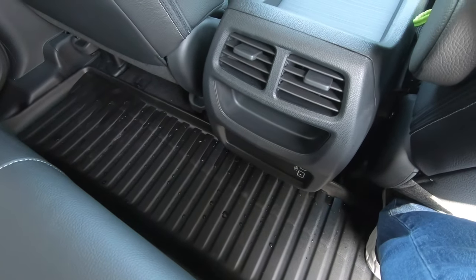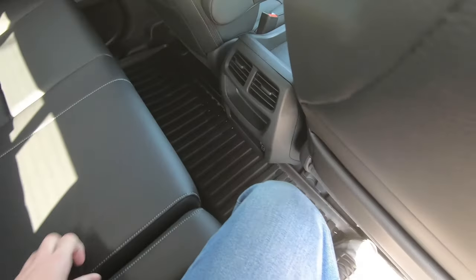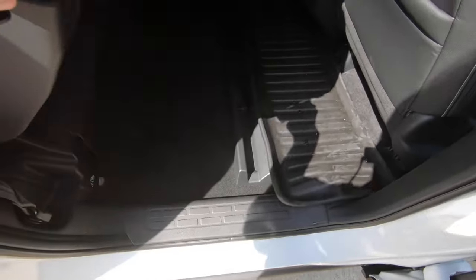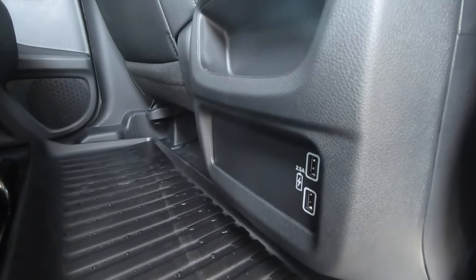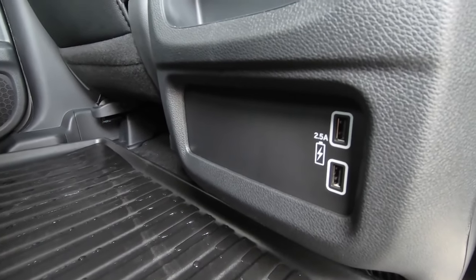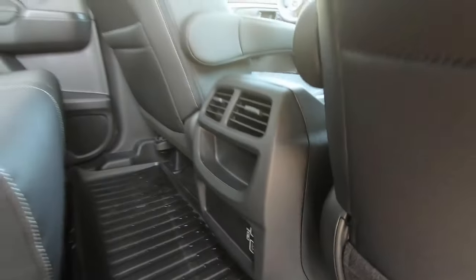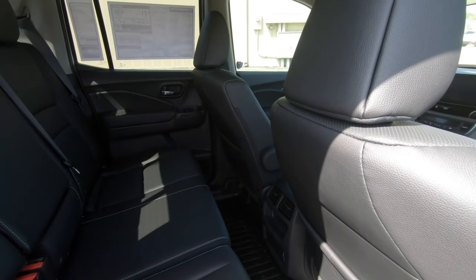You're going to have dual air conditioning vents right here in the rear. And there are dual USB ports underneath the area where you'll find those dual air conditioning vents — kind of hard to get to at that angle, but they are there.